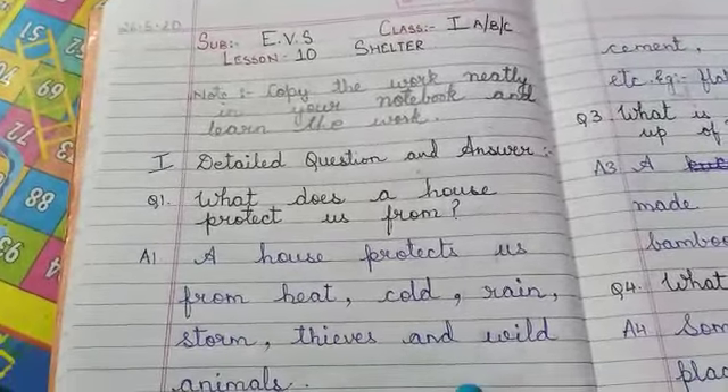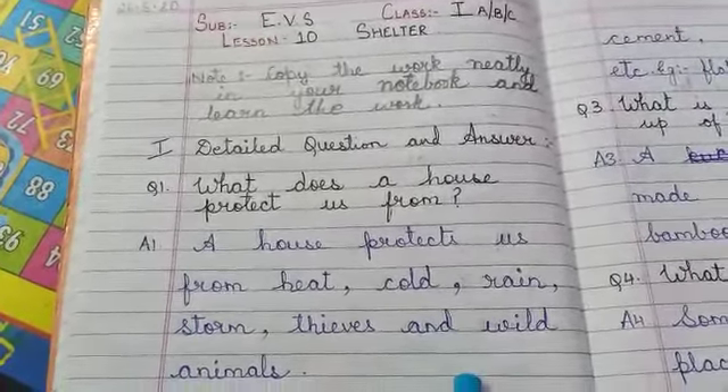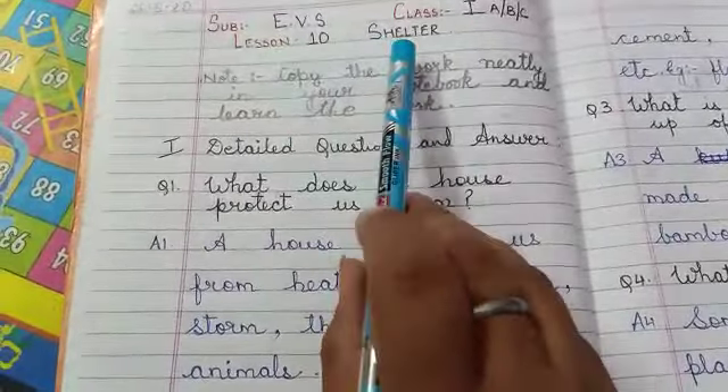Good morning students. Today we will be doing question answers of lesson 10: Shelter.